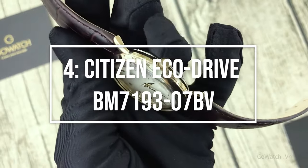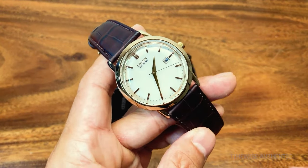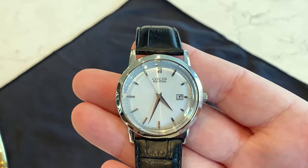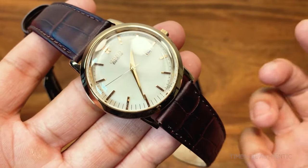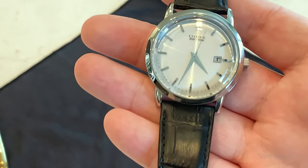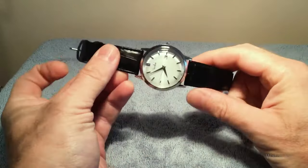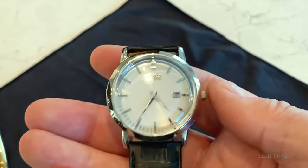Moving on to number 4: the Citizen EcoDrive BM719307B. If you're looking for a bit more depth in your dress watch, check out this model. The patinated-looking dial is surrounded by gold indexes, which adds contrast and shine. The 40mm width is ideal for most men, and the dial's low positioning in the case offers some more depth. It comes with a leather strap that has crocodile embossing. The BM719307B looks great for formal events and at the office. Its gold case and indices catch the eye, and the date display at 3 o'clock ensures you don't miss a meeting. It has a 6-month power reserve and 30-meter water resistance.